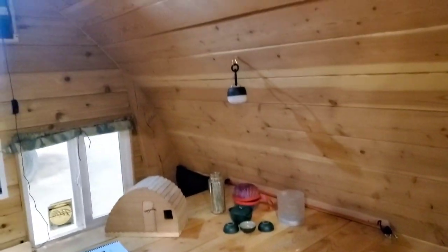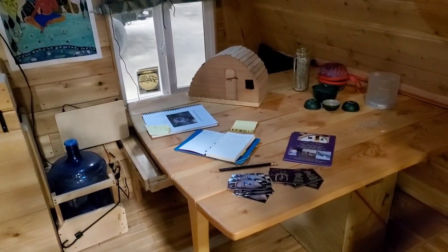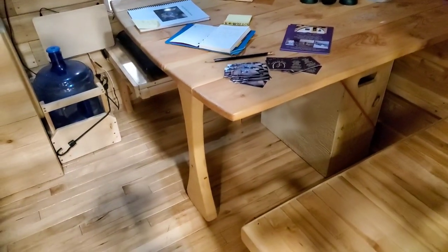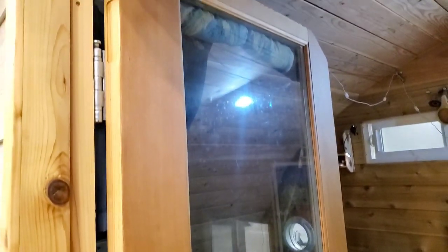Here at Tiny Fest I'm seeing some of everything and just bringing you a little sample of some of the things. I love this door — this glass door is just so very cool.